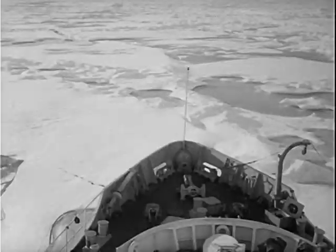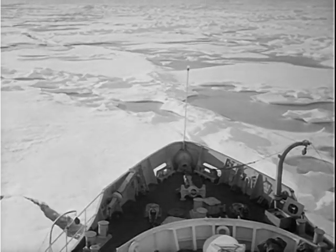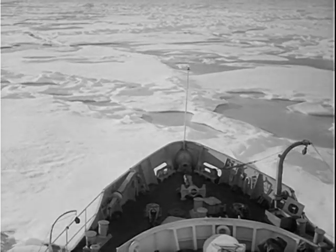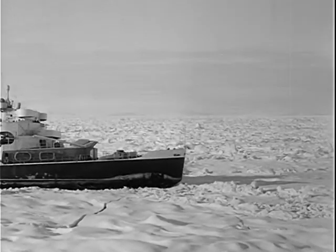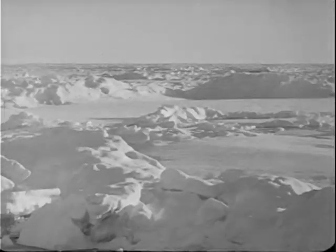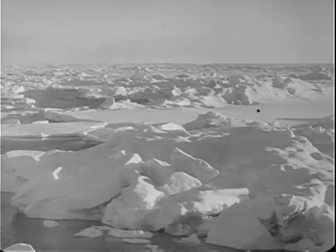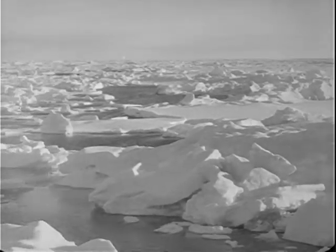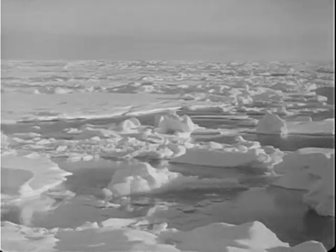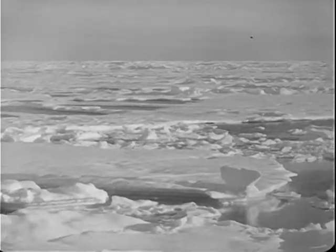The ice floes grow denser with every mile, but the powerful engines of the icebreaker press her on, and soon the expedition reaches the area of pack ice. This polar pack, stretching over vast areas in the eastern sector of the Arctic Ocean, presents the major obstacle to normal shipping. Soviet polar explorers hoped by 1950 to unravel the mysteries of ice drifts in this region in order to harness the drifts in service of normal navigation.